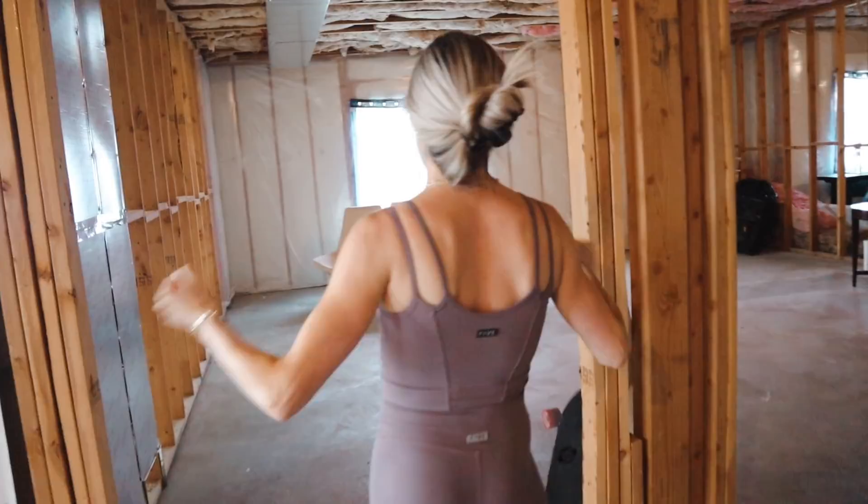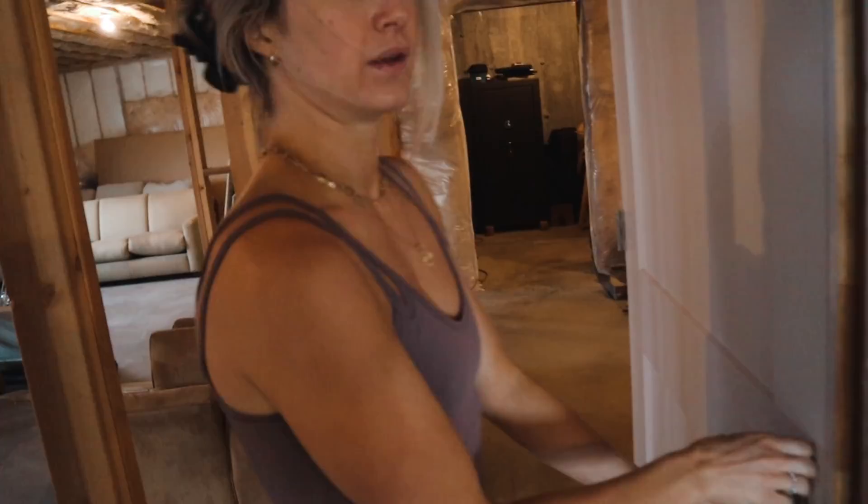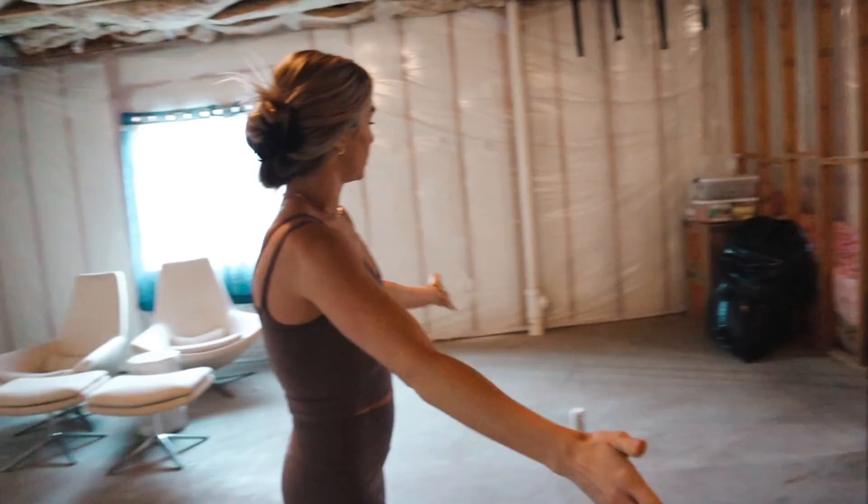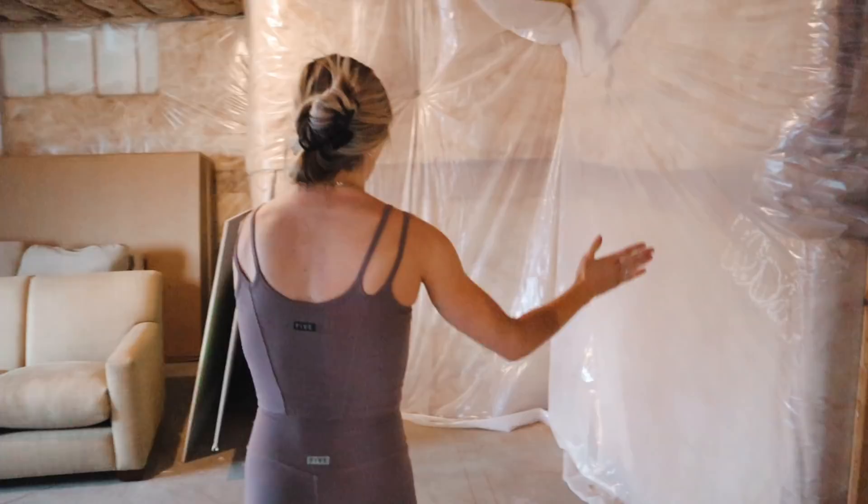Right here there's going to be some storage closets that open out — one big one here, one big one here. Then this is the first bedroom — it's a pretty large bedroom. Right here is a bathroom that's shared with the other bedroom, so there'll be Jack and Jill sinks, a toilet, and a bathtub-shower. Then from that pipe over is the bedroom itself. You walk in, bathrooms are here, and this door goes into the other bedroom. This will have a closet here and a bed will probably go there.